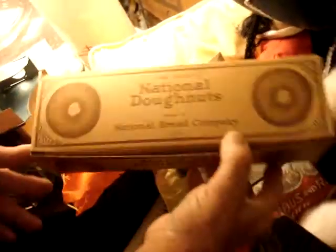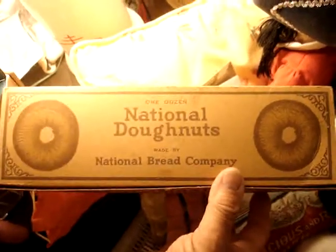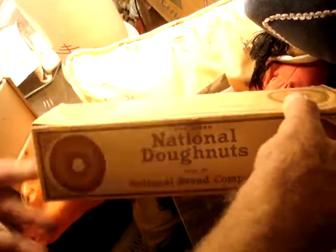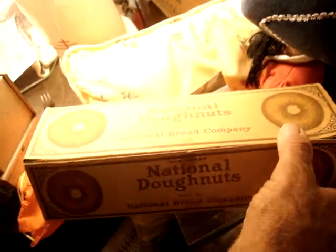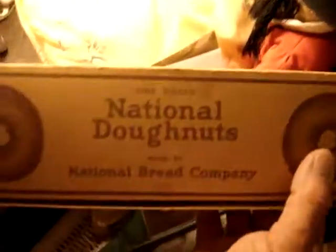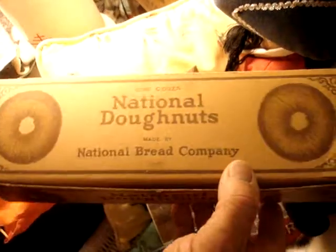A donut box — I've never seen another one. National Bread Company — that was Nabisco. National Donuts, one dozen. I've never seen another one of these boxes for National Bread Company. Our trucks looked just like the Nabisco trucks, same color and everything, but they said National Bread Company on them. That was a donut box, and I've never seen another donut box. How that survived, I don't know. I dated it to the 20s.